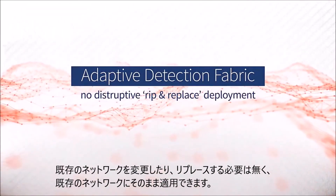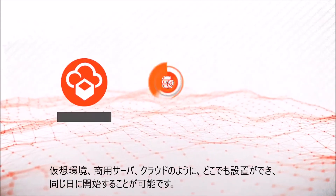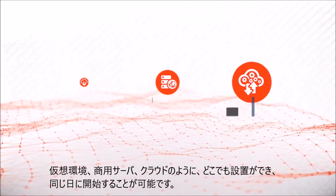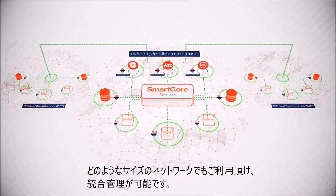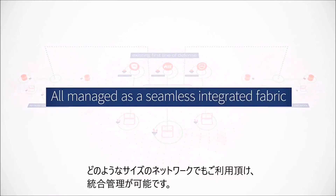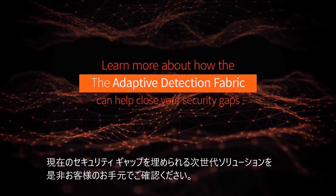The adaptive detection fabric requires no disruptive rip-and-replace deployment. As a software solution, it can be installed on VMs, commercial servers, or in the cloud and be operational the same day. It scales to support virtually any size company with any number of locations, all manageable as a single integrated fabric.